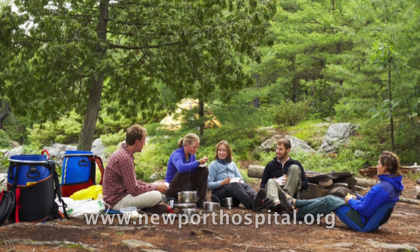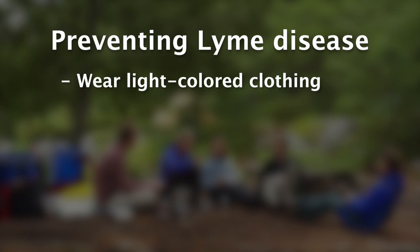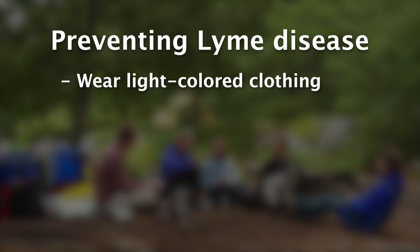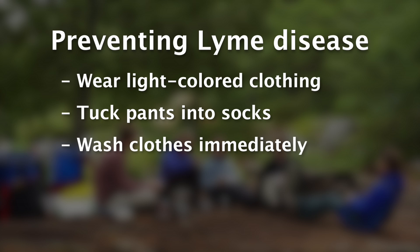If you're out camping or out in the tall grasses, think about the clothing you're wearing. If you're wearing light-colored clothing, you're more likely to see a tick on your clothing. Wear long pants and tuck your pants into your socks. When you come home from camping or from being in tall grass, take your clothes off and wash them immediately.